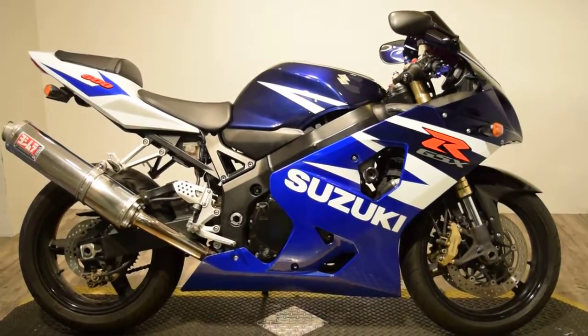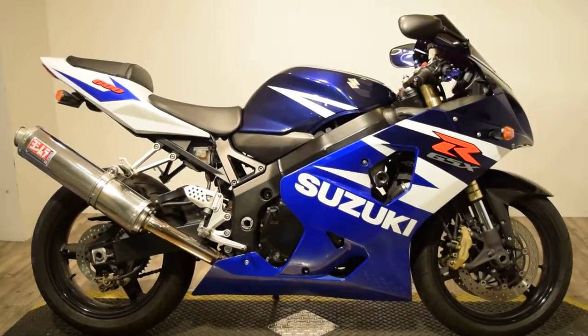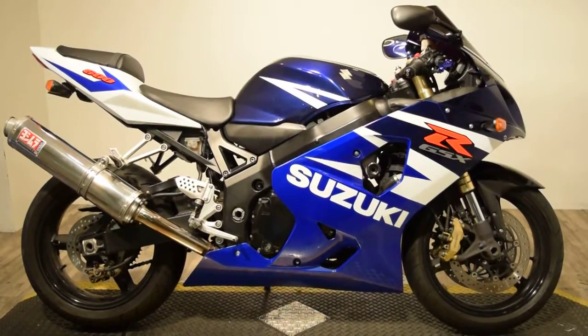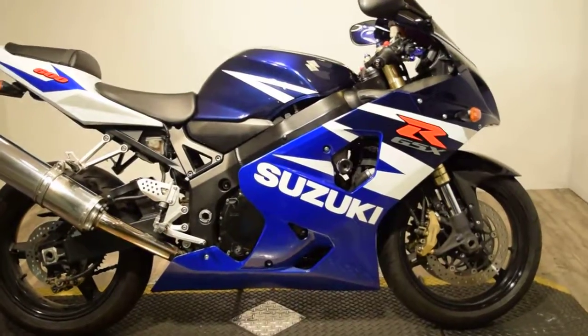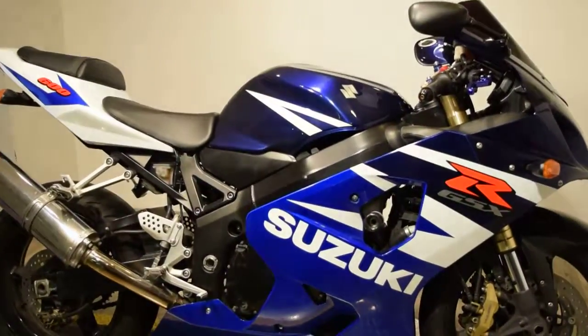Monster Power Sports is currently offering the supercharged 2004 Suzuki GSX-R 600. This bike has Yoshimura exhaust and a tinted windshield.